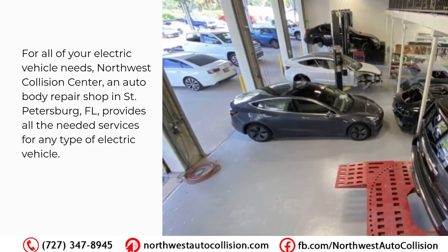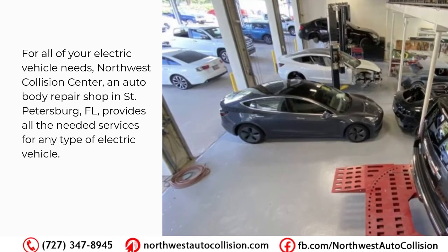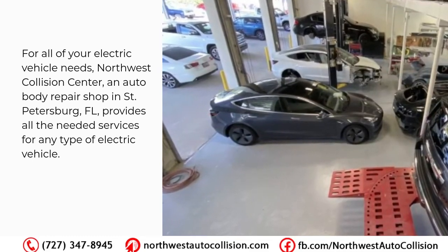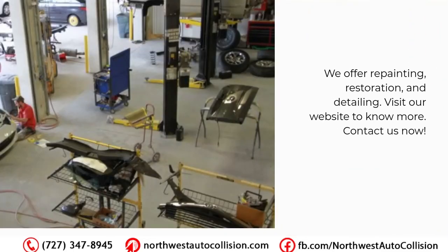For all of your electric vehicle needs, Northwest Collision Center — an auto body repair shop in St. Petersburg, Florida — provides all the needed services for any type of electric vehicle. We offer repainting, restoration, and detailing. Visit our website to know more and contact us now.